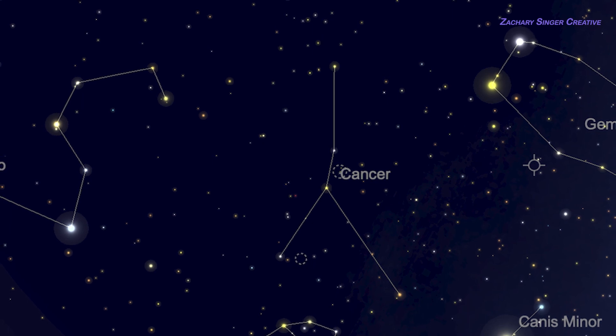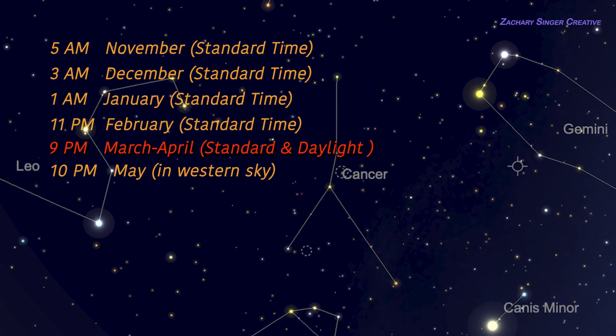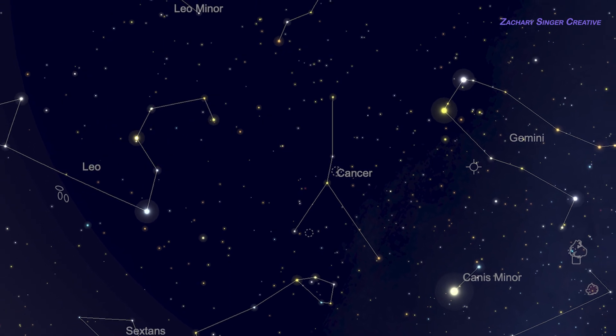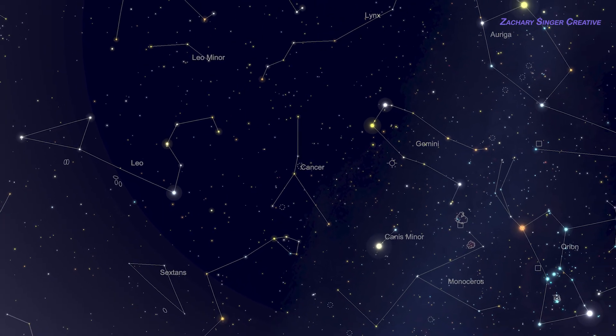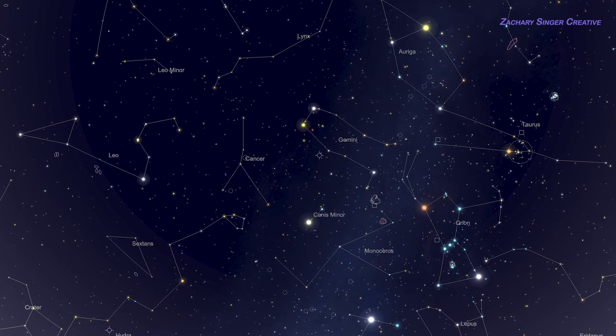One last thing — I promised other times you can look for Cancer the Crab. Here are some other times when you'll find Leo, Cancer, and Gemini high in the south like this. Keep in mind that Leo and Gemini are very easy to spot even in the city; when you're familiar with them, they'll always be landmarks for you. They're worth learning more about both as a way to find Cancer and for the cool things in them as well — more clusters, double stars, and galaxies. So don't forget to check out those videos too. Clear skies, my friends.